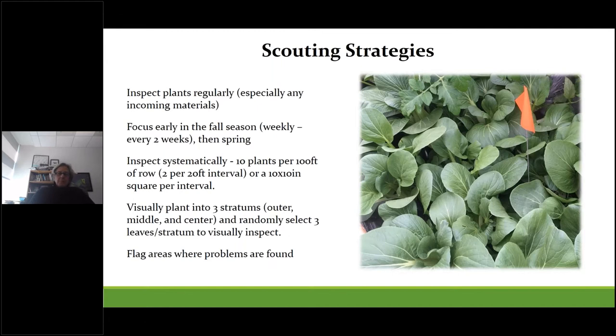Plants should be inspected systematically — for example, 10 plants per 100-foot row length, or two per 200-foot interval. You can use a 10-by-10-inch square per interval if you don't have individual plant units. If you visually divide plants into three strata — outer, middle, and center — you can look at a couple of leaves per section to get a representative inspection of the whole plant. It's really good to get inside and look, because aphids can hide deep within greens. When you find infested areas, mark them with flagging so you can target that spot with biocontrols, spot spraying, or removal.